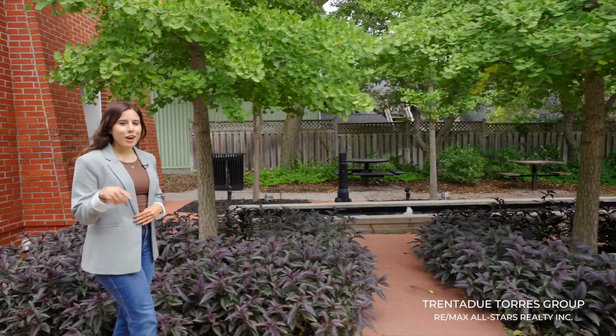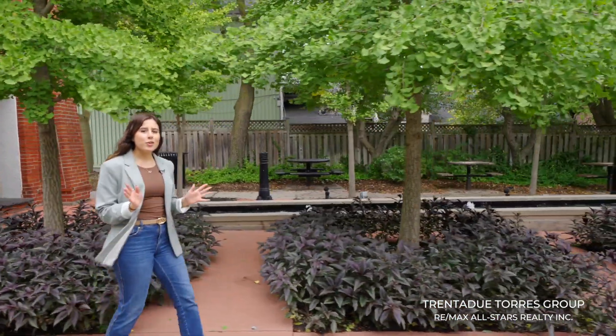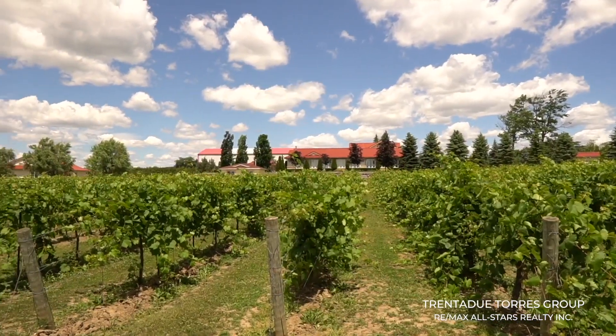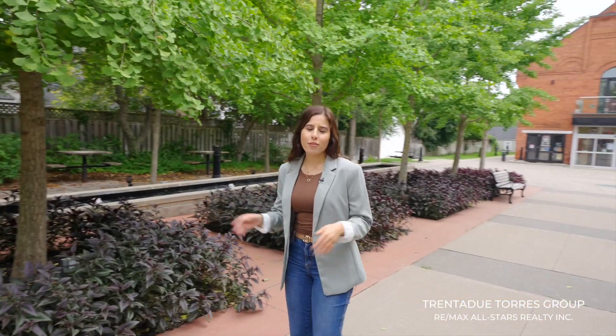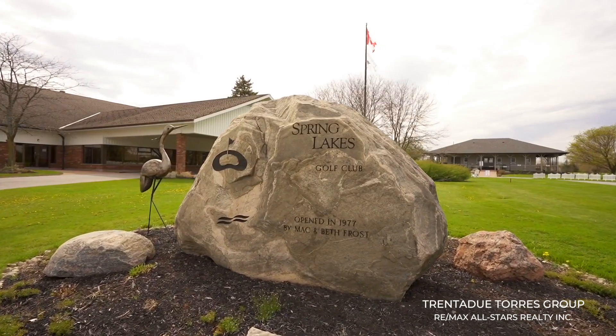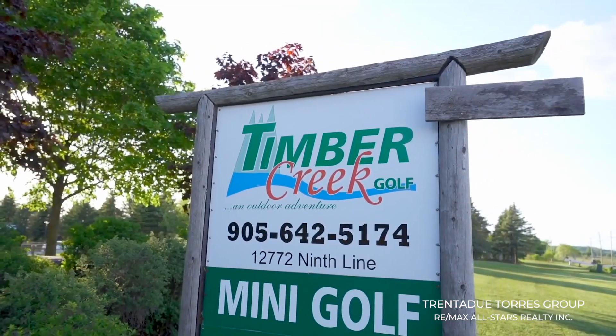You're also a short drive away to one of our favorites, Gallucci Winery, where you can enjoy the day with loved ones having lunch on their beautiful patio overlooking the vineyard. Love to golf? There are multiple golf courses close by for mom and dad to enjoy with friends, or Timber Creek Golf to enjoy together as a family.